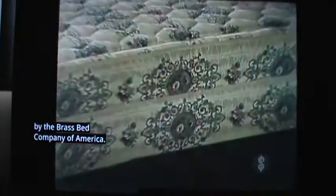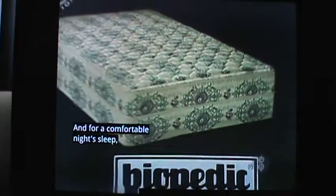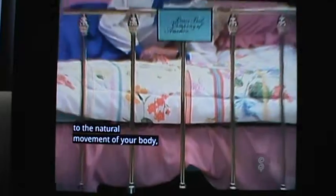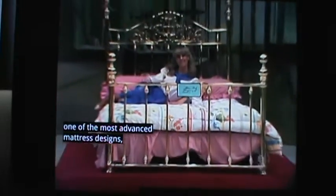And for a comfortable night's sleep, this mattress set from Sagar — the bio-feeding mattress set built to conform to the natural movement of your body. One of the most advanced mattress designs, the bio-feeding mattress set.